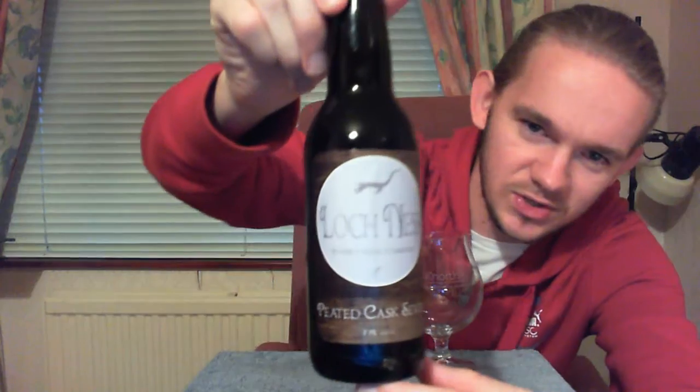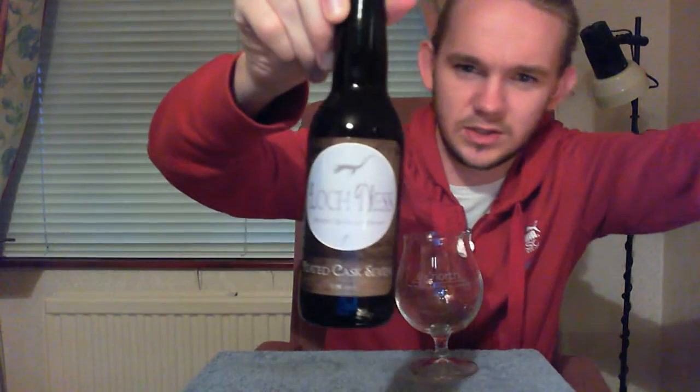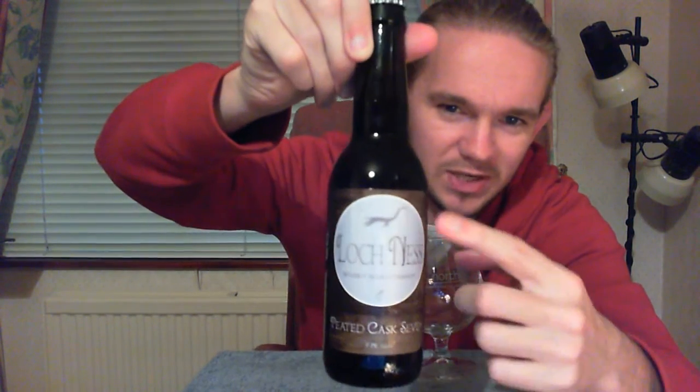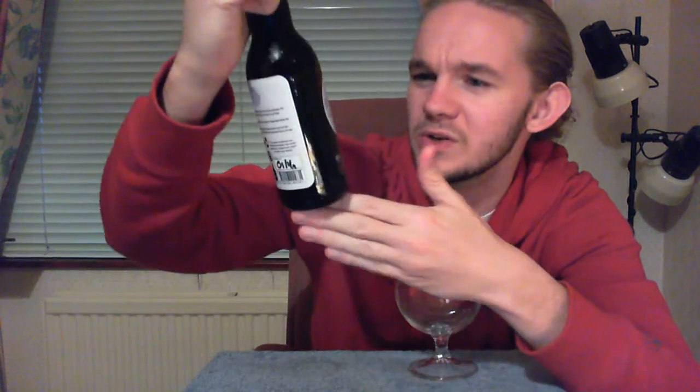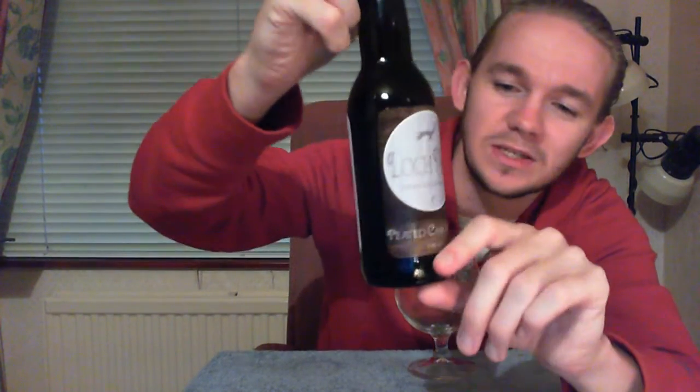Let's get on to the tasting of this beer itself. Let me just bring up the camera and let you have a look at the artwork. You can see Nessie kind of swimming there — I'll put the light down so you can see it a bit better. The light's reflecting off the label, but you can see Nessie having a wee swim in the water there. It says Loch Ness Whisky Beer Company, Peated Cask 7 at 7.1%.